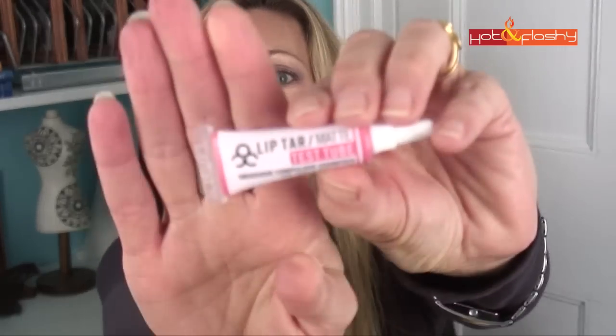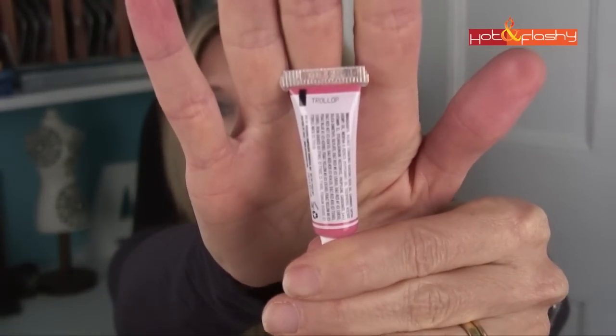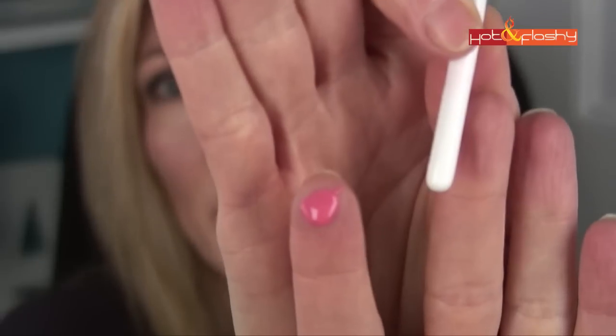Here is the application video for the OCC Lip Tar Matte in Trollop. It comes with a little brush to put it on. I put a little dollop on my finger to see the color, then dipped the brush in so it wouldn't be too goopy. The brush is tiny — good thing I went to art school! It was difficult, so I also tried dabbing it on with my finger on the bottom lip, which wasn't necessarily a better idea either.